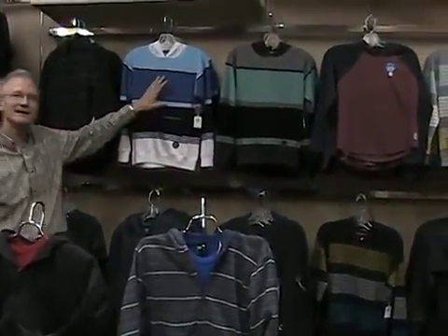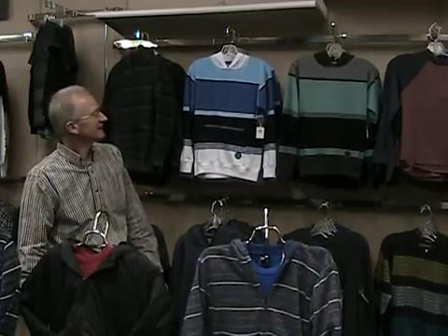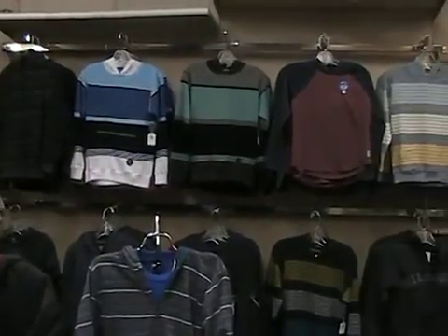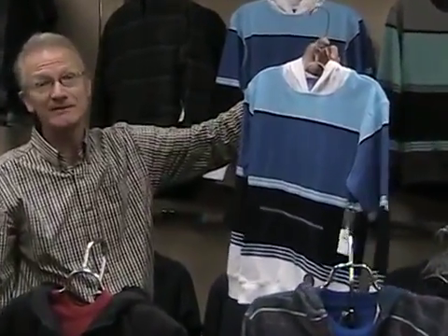Our boys department mimics the young men's quite a bit. A lot of the same name brands — Billabong, Quicksilver, Volcom, Hurley — but still a lot of fleece. Fleece is important. Something trending in both young men's and boys is stripes — wide stripes in a lot of fun colors. Stripes are important in your knits. We also have lightweight fleece that's almost like a shirt with a hood on it, which can be worn as a shirt or as a layering piece.